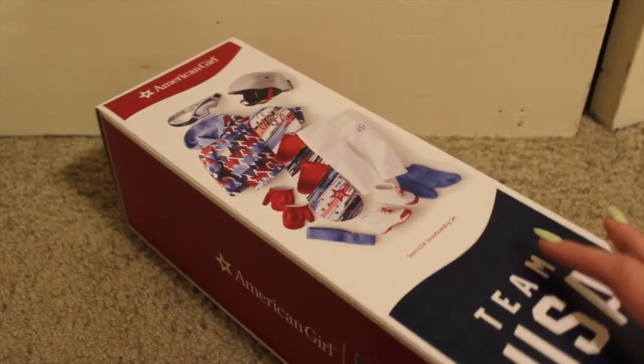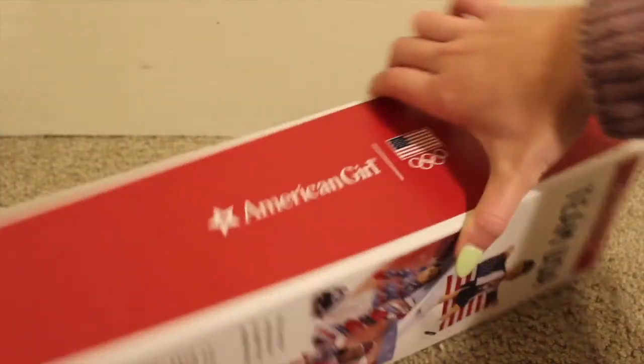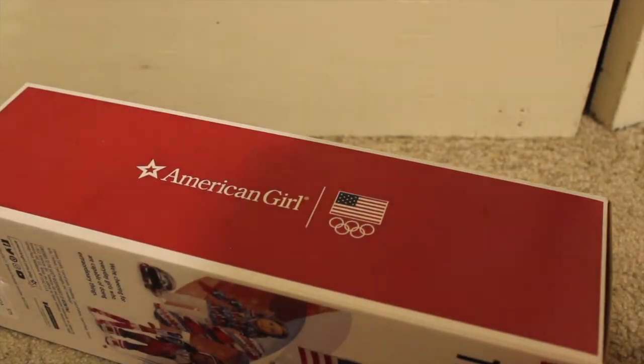I was thinking about getting Corinne's skis for a bit — they're super cute — but I just had to go with the Team USA snowboarding set. I haven't had any of the American Girl Olympic sets and I think they're so cute. Look at the back of this box, it's adorable. I had to get it and I'm really excited to see what's inside — I'm a huge snowboarder so this is pretty awesome.